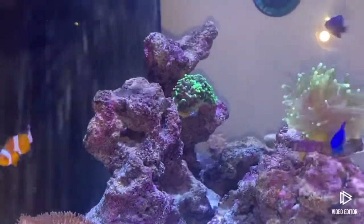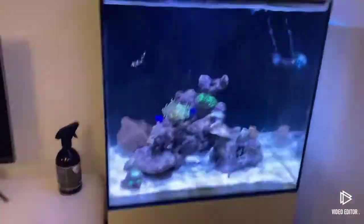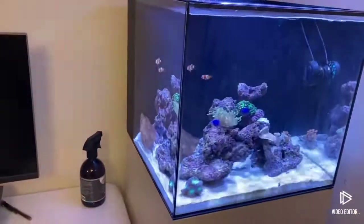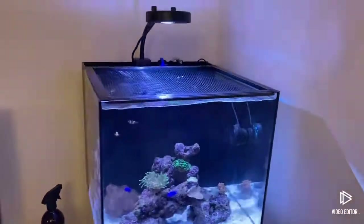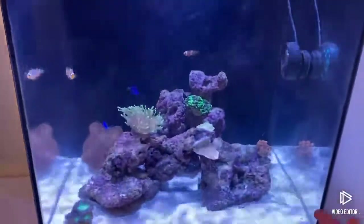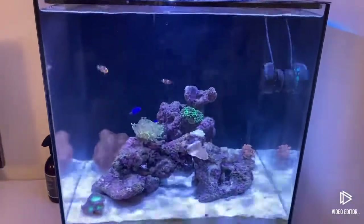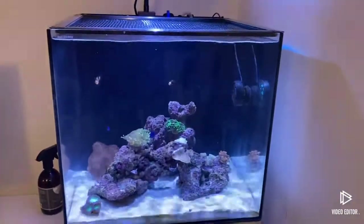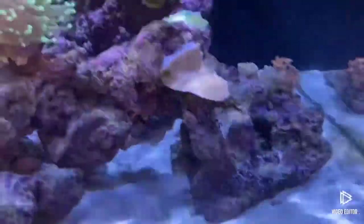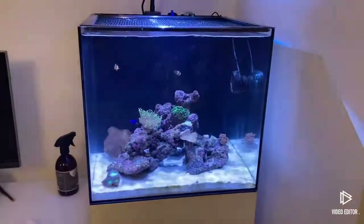Hopefully the hammer coral gets its third head soon. The tank is starting to come along nicely — happy with it. I'll just throw away the broken frag plugs. Thank you guys for watching — hope you enjoyed the update. If you have any recommendations on where to put the frogspawn, let me know. I like to be able to pick corals out of the water when I frag them. Only the montiporas are glued — the torch and frogspawn are not glued. Thanks for watching, please comment, subscribe, and see you next video.